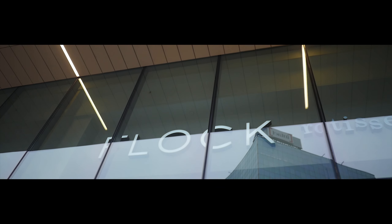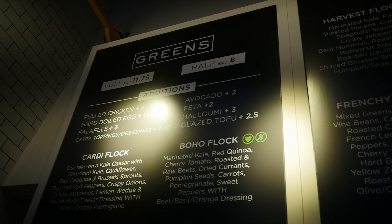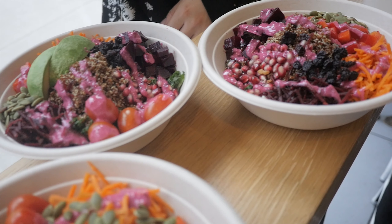Flock focuses on creating the highest quality and healthiest rotisserie chicken you will eat here in the city. A menu focused on chicken raised to be hormone and antibiotic free. They also offer great inclusions for vegans as well.